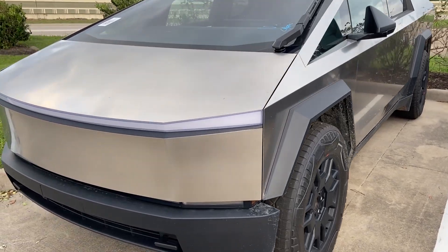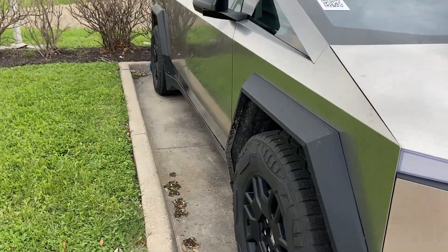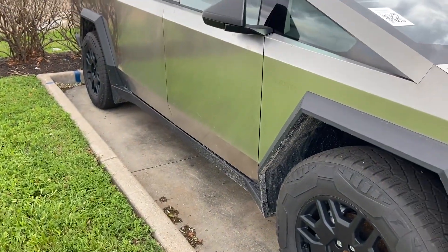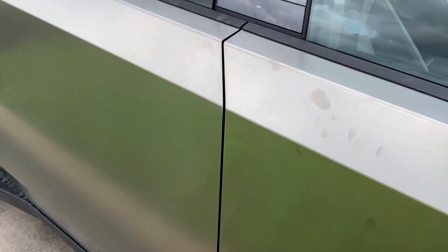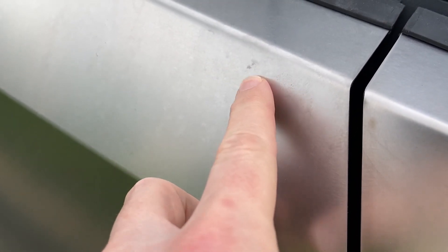Here's the Tesla Cybertruck in person — first time I've ever seen it in person. A few quick observations: what's funny is how the whole side of it looks green because of the grass reflecting off of it. This thing is absolutely huge and absolutely amazing.